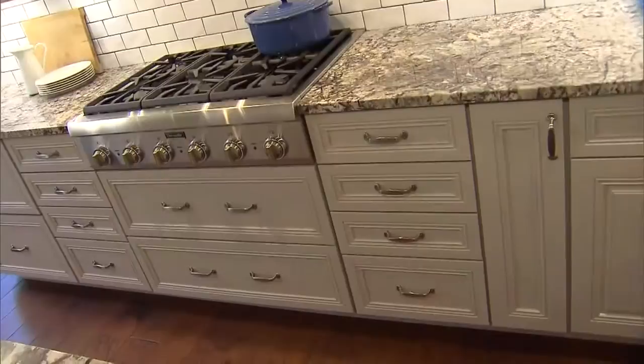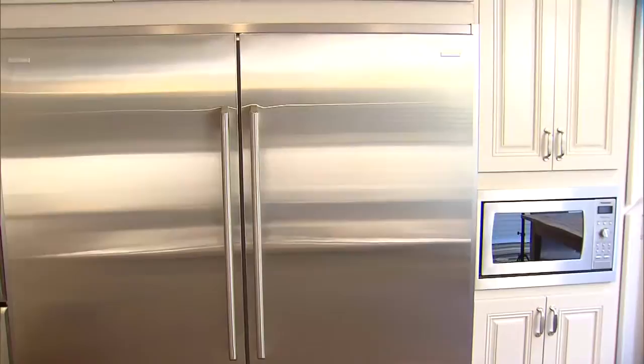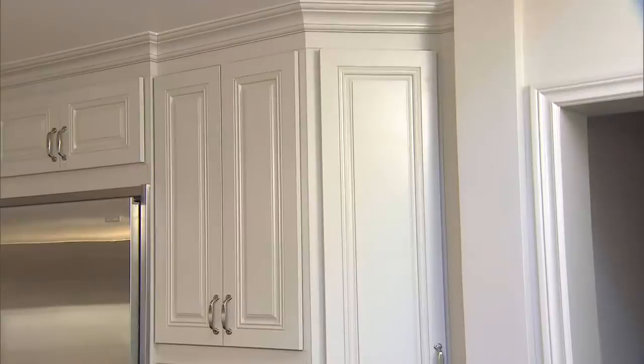On the opposite wall, we grouped all the large shiny appliances. We raised the double ovens and the microwave to make it easier to put food in and take food out. We filled the wall with storage, and we had a little bit of space at the end, so we made a custom angled cabinet just to make sure no space was left untouched.